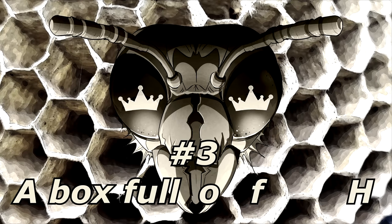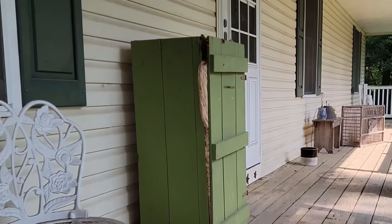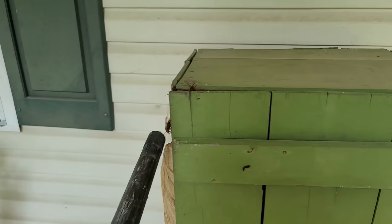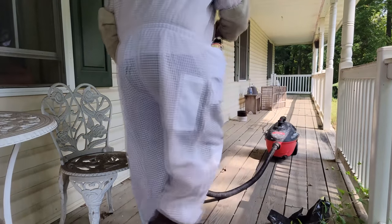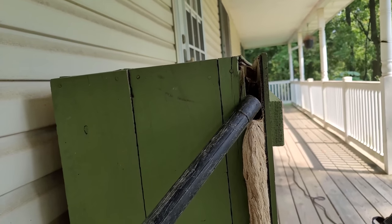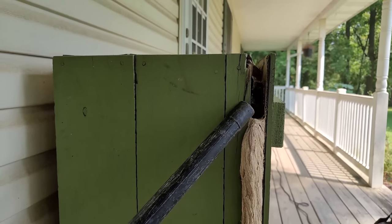Nest number three: a box full of hornets. This client had a decorative empty wooden box on their front porch. The enclosed space within the box was perfect for a European hornet queen to set up her new empire. Since this client hardly ever used their front door and mainly used the back, this colony went unnoticed for months while it grew to close to a thousand strong.